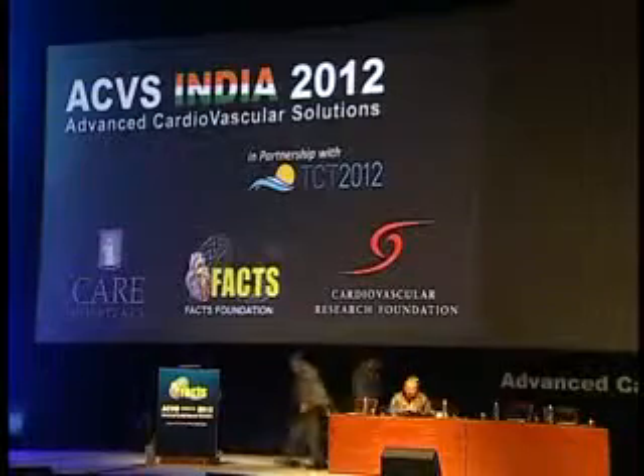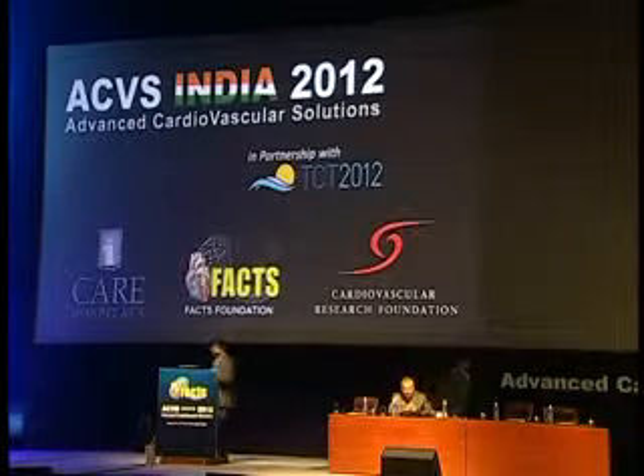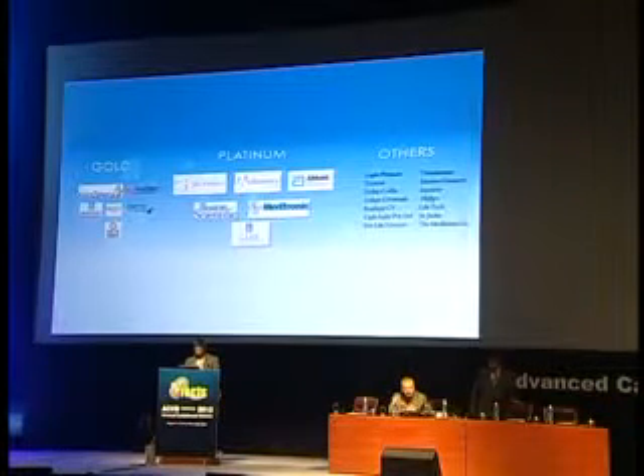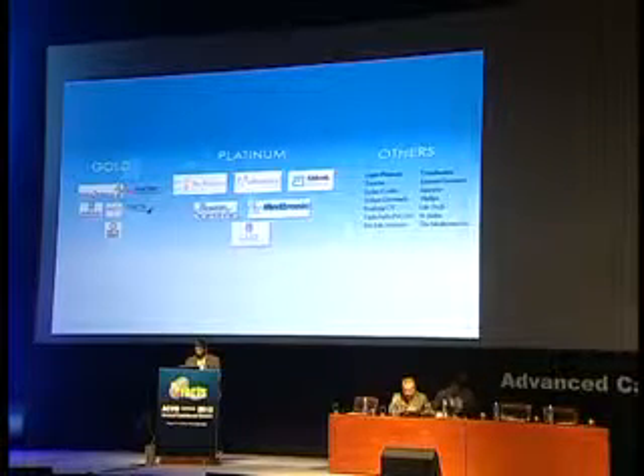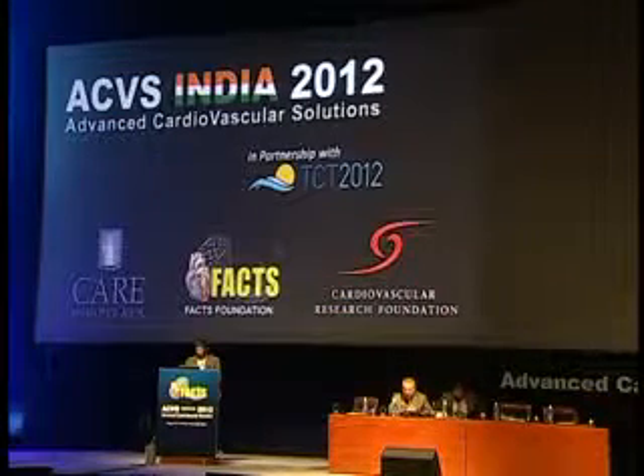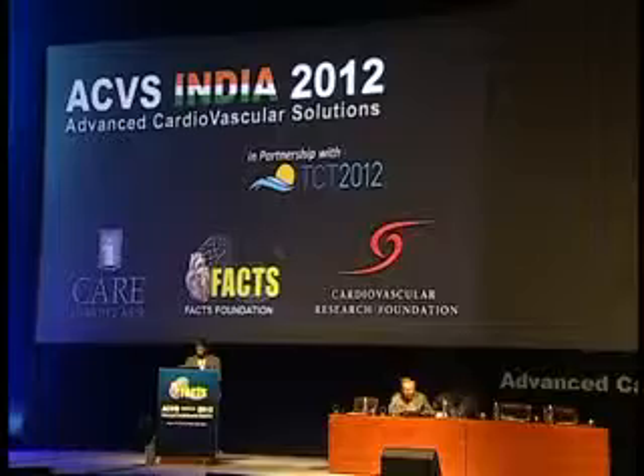Thank you very much. Saibal, that was terrific — a tour de force explanation of both the technology and the clinical outcomes. This is a device approved in Europe and hopefully coming to a cath lab near you.